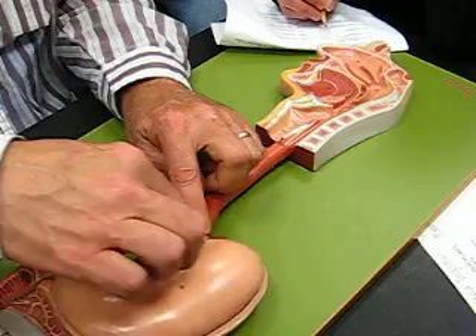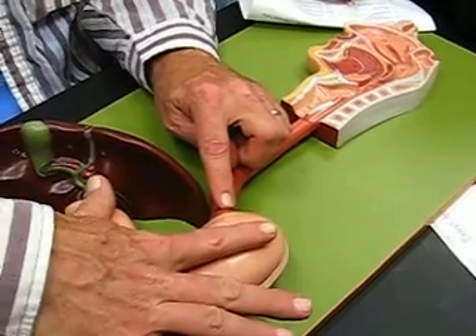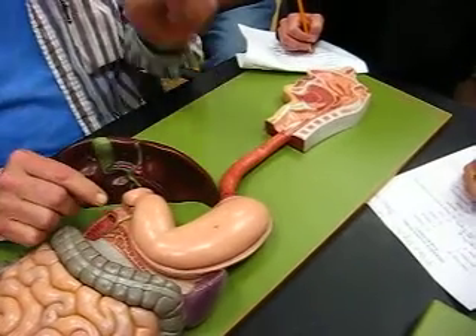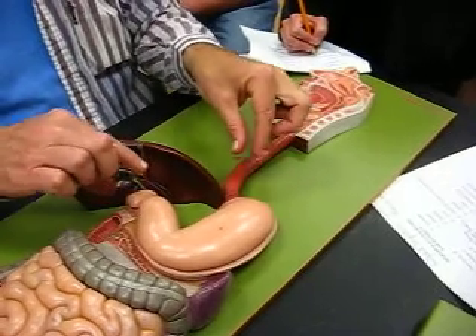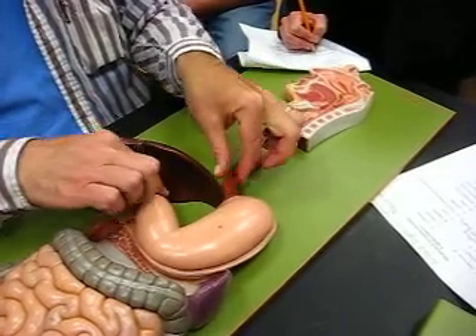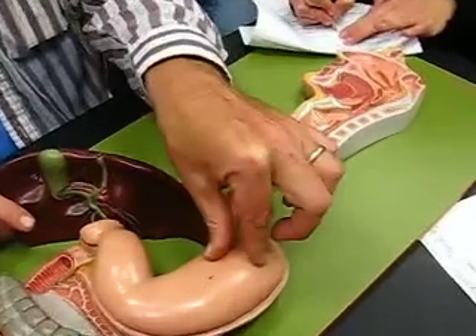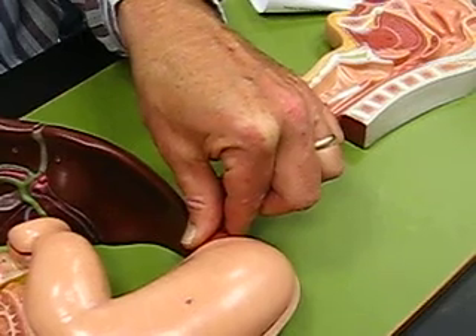The esophagus comes down here. This large organ right here that's kind of J-shaped is your stomach. You don't have to know the parts of the stomach, but you do have to know the two sphincters, one at either end. The one between the esophagus and the stomach up here would be the cardiac sphincter.